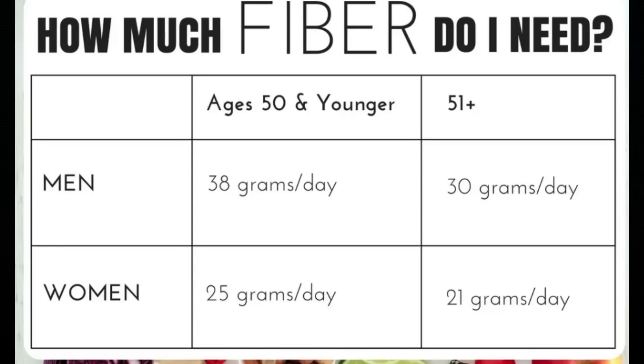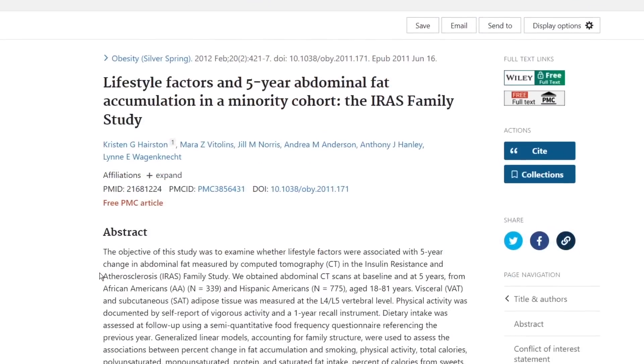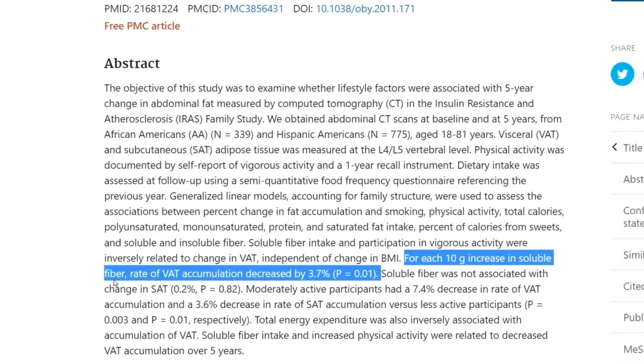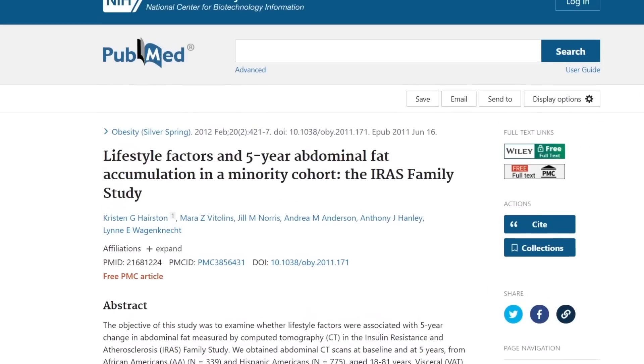The second tip to lose visceral fat without exercise is to increase your soluble fiber intake. Only 5% of men and 9% of women are getting the recommended daily amount of dietary fiber — meaning more than 90% of the US aren't getting enough. The recommendation is 38 grams a day for men and 25 grams a day for women; if you're 51 or older, it lowers to 30 grams for men and 21 grams for women. In a study with 1,114 people, increasing soluble fiber intake by 10 grams daily reduced the risk of visceral fat gain by up to 3.7%.